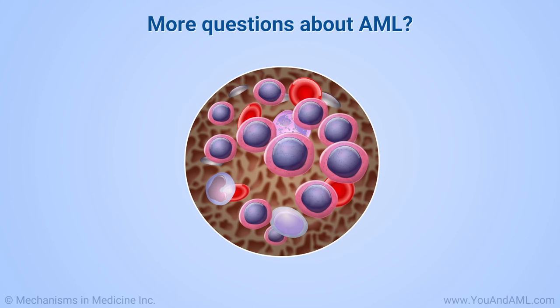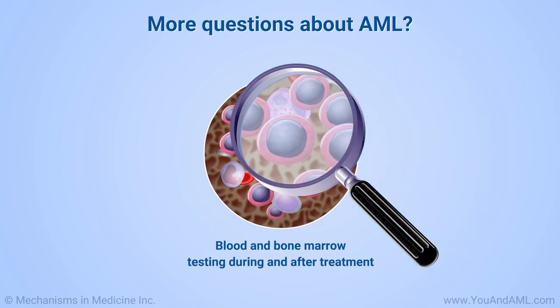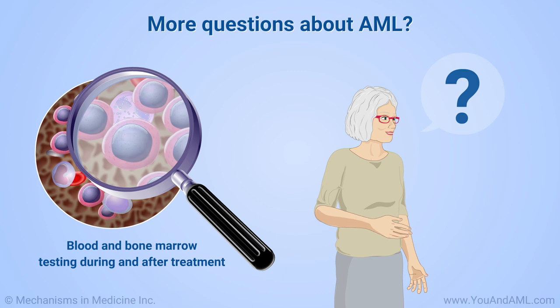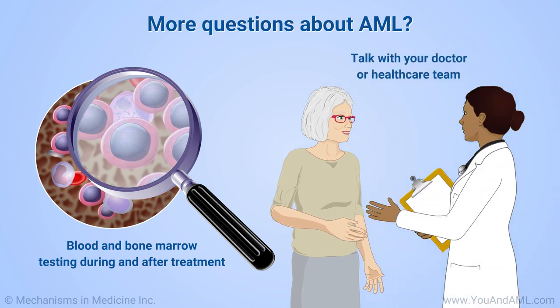If you have been diagnosed with AML, you will need more blood and bone marrow testing during and after treatment to see how your AML cells are responding. If you have further questions about the diagnosis of AML, talk with your doctor or healthcare team.